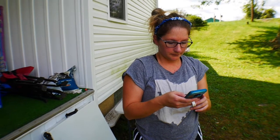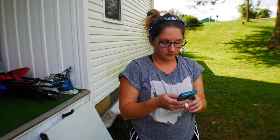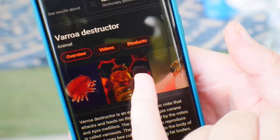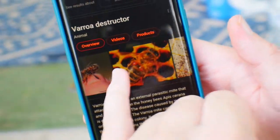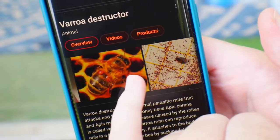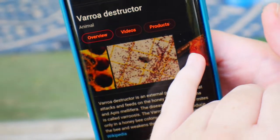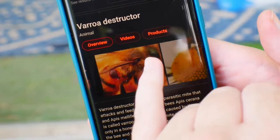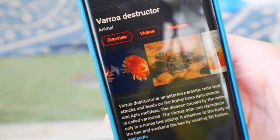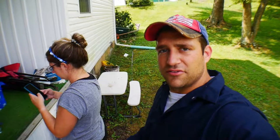These are the mites we were looking for — they're little reddish-brown dots that you see on the bee. They can be real detrimental to your colony, but I did not see any evidence of them. We're going to treat for them anyway, just to make sure.